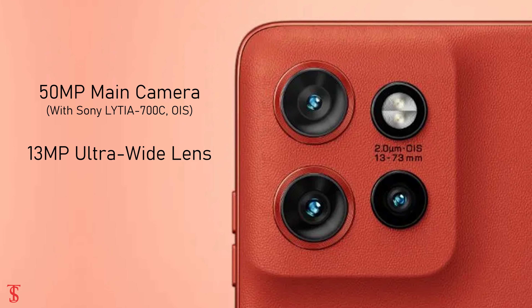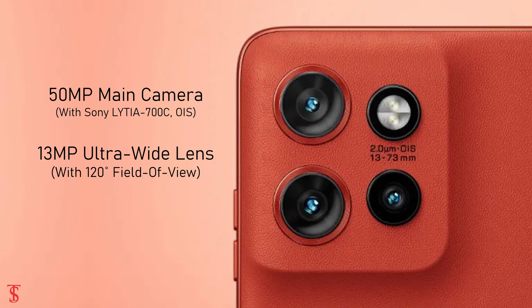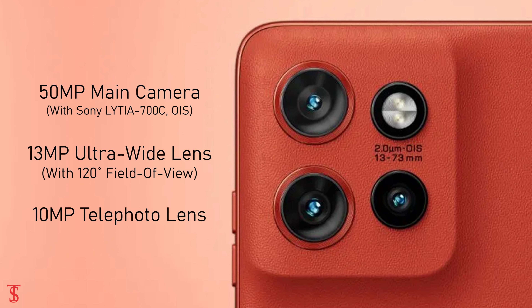There is also a 13MP ultra-wide-angle lens with 120-degree field of view, along with a 10MP telephoto lens with 3x optical zoom plus OIS support.